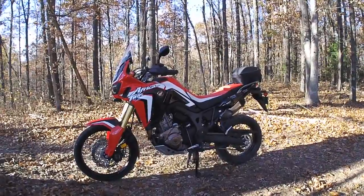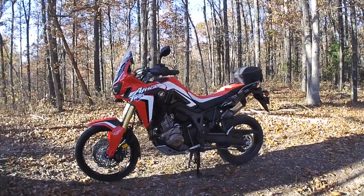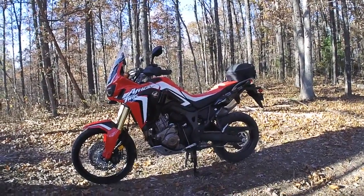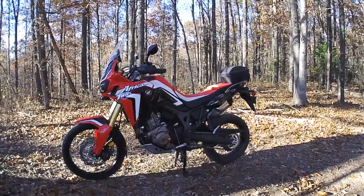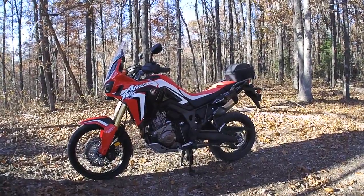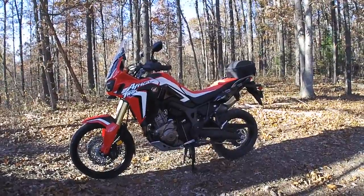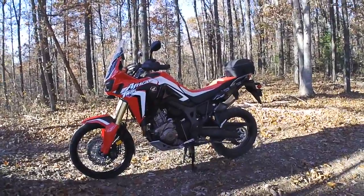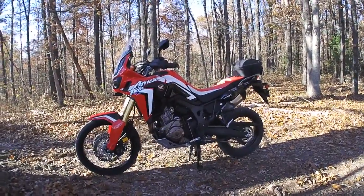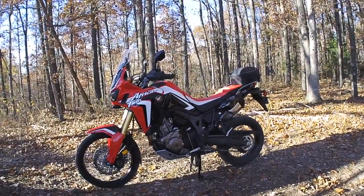I appreciate you all watching Woodsman Adventures. Please subscribe — I've got a lot more Africa Twin content coming, and future CRF 250L videos, camping videos, and maintenance videos. If you're not subscribed, I encourage you to do so. Click the thumbs up, hit the little bell and you'll get a notification when I post a new video so you don't have to search around for it.